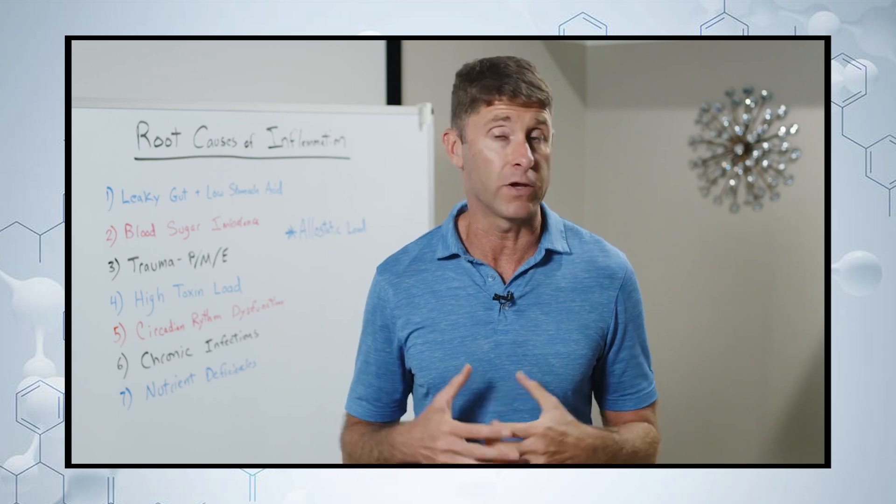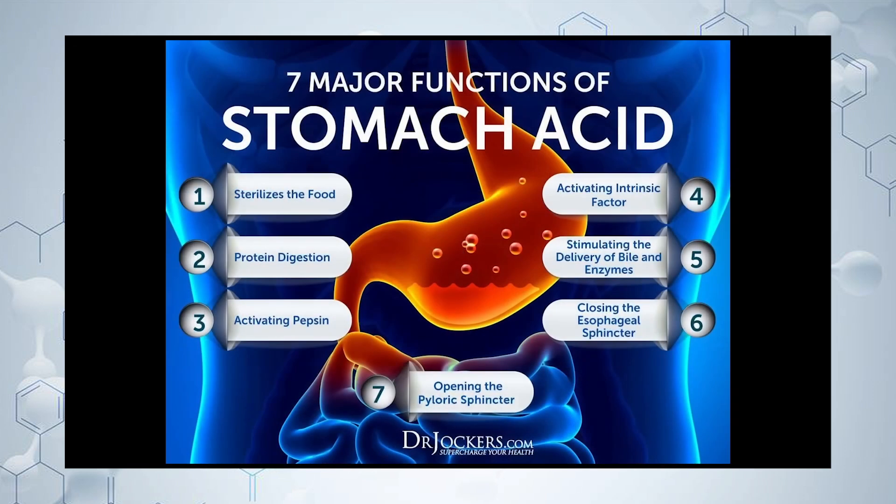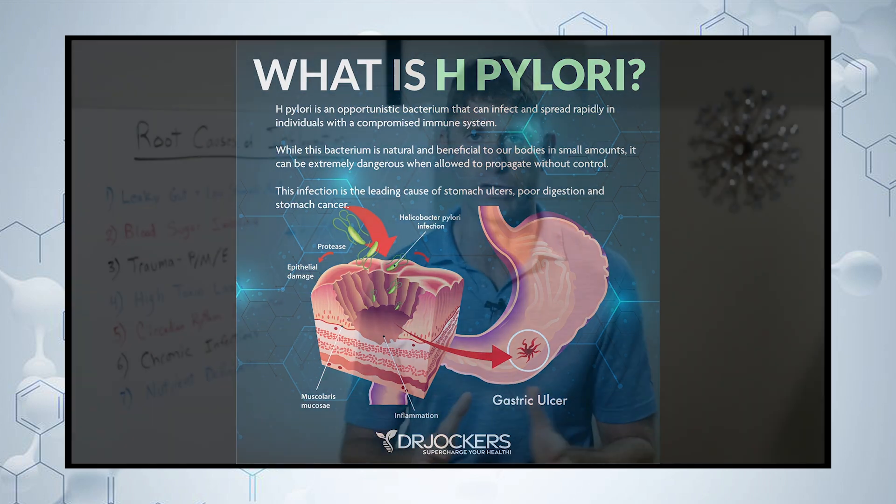We may not be producing enough stomach acid because of stress, or because of NSAID medications or heartburn medications that reduce our ability to produce stomach acid. Perhaps we've gotten older, had a bad diet, a lot of stress throughout life. Aging unsuccessfully can cause poor stomach acid production, or maybe we have an H. pylori infection stopping our ability to produce it. Whatever the cause, that sets us up for chronic inflammatory and autoimmune conditions.